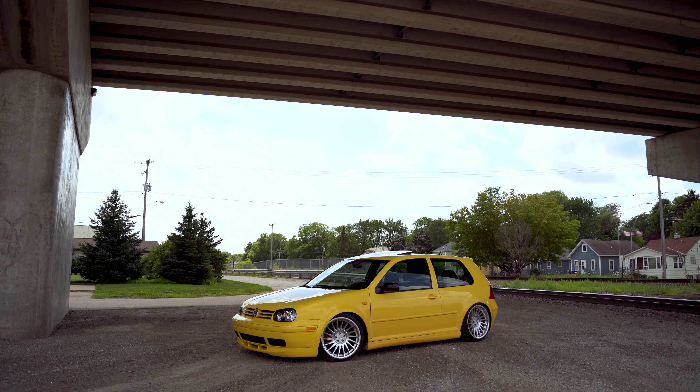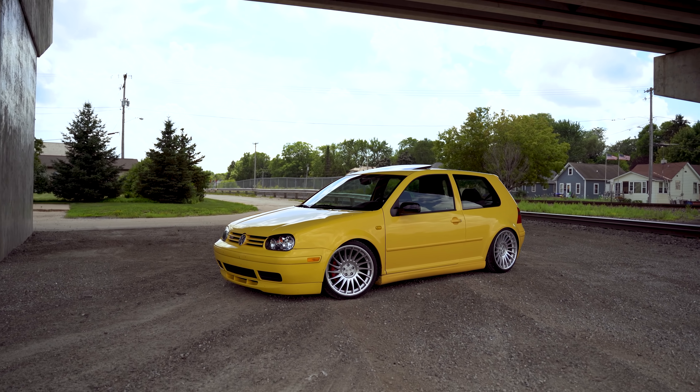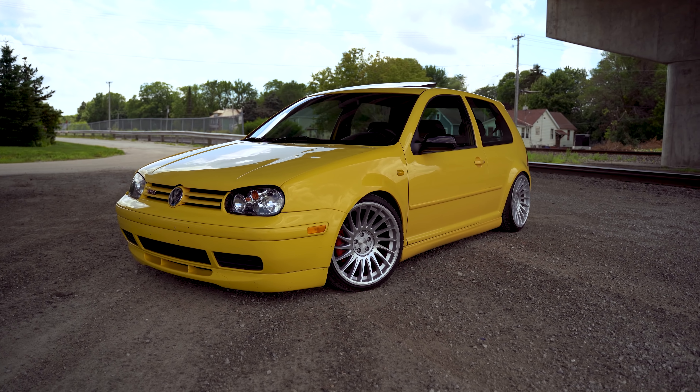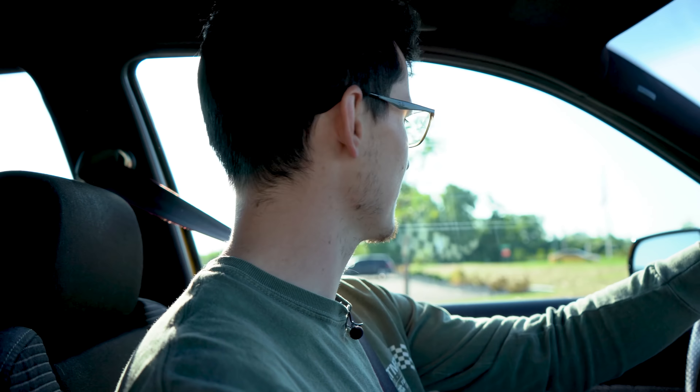This one starts, so we're already off to a great start. This is Dakota's new daily. He traded in his dang near brand new wagon for this bad boy, this MOLLE yellow GTI. Now this thing is on race coilovers, it's on SDM wheels, which looked very, very good on this car. And it has the 1.8T, which makes me very, very happy in life.